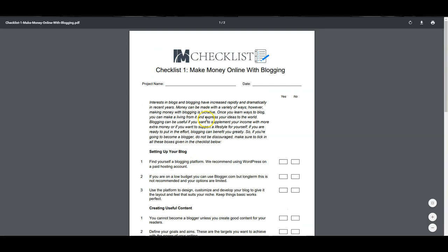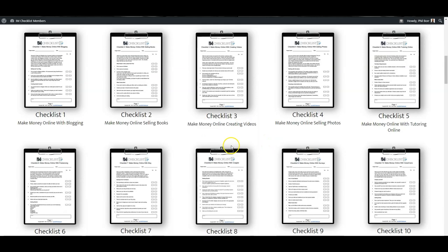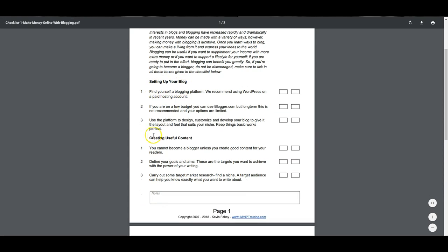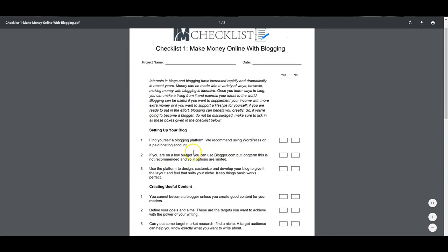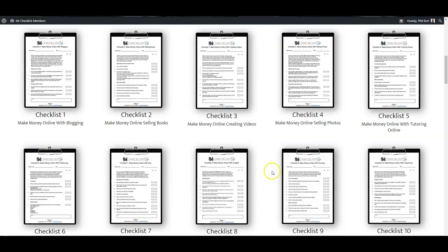One of the biggest problems newbies have is coming up with content ideas, and actually when they have an idea, coming up with a content structure — because it's a total pain. But with these checklists, you have instant content ideas. Let's say you want to create a video about making money online with blogging. You can simply come in here, open up this checklist — make money online with blogging — and you have an immediate structure right away: setting up your blog, creating useful content, earning revenue with blogging. You can then break these points into individual steps, expand on them, and that gives you a very good structure.